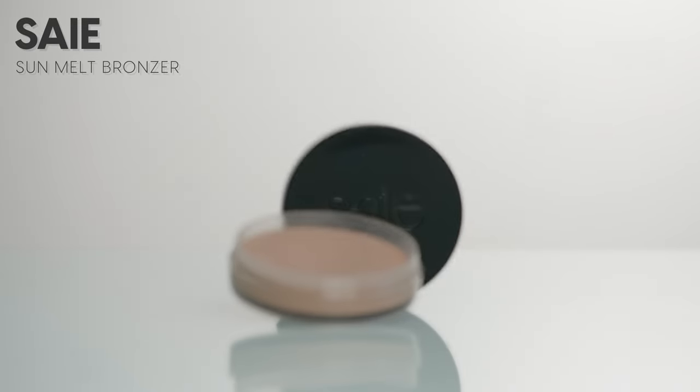Do you guys care about this stuff? I'm starting to care about it more, and maybe it's just an age thing as I'm getting older, but it just seems like a no-brainer to use clean products. Anyway, moving forward into bronzer — I'm using the Say Sun Melt in the shade Fair Bronze.